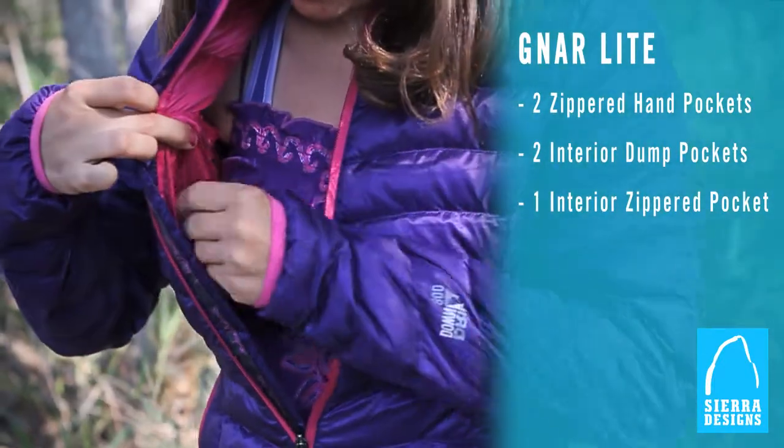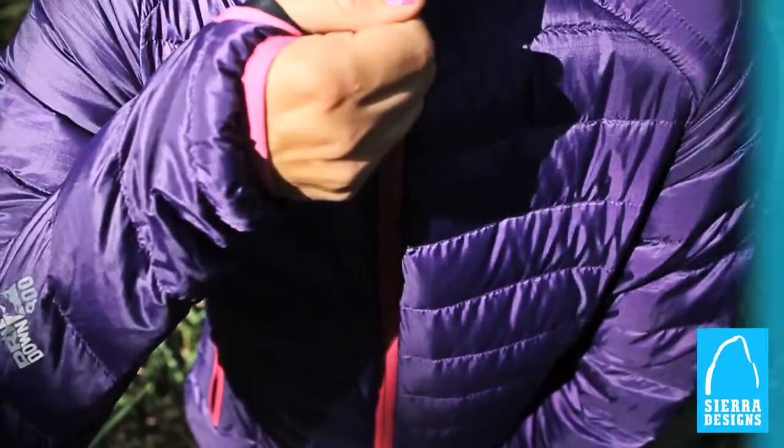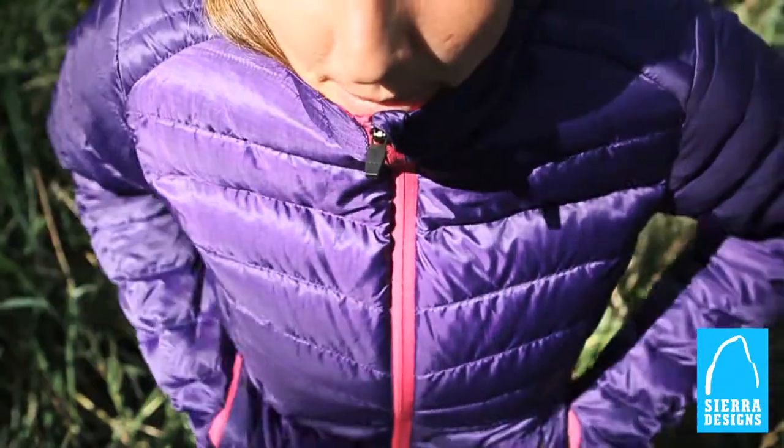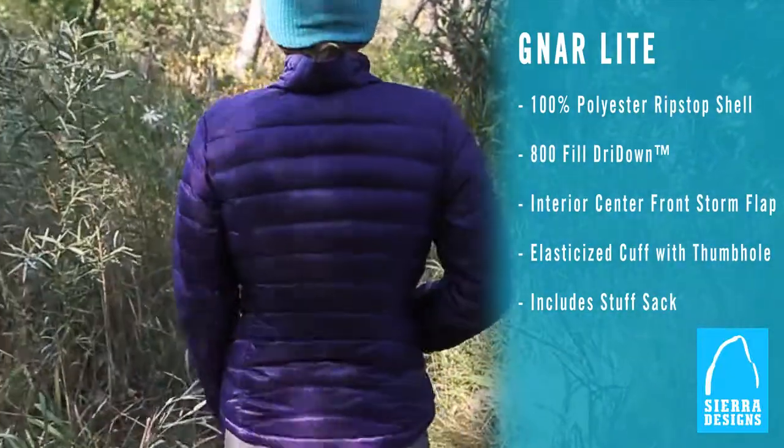Dry down stays lofty when exposed to moisture, keeping you warm and comfortable even once you've cooled off. Featuring our revolutionary dry down insulation, the Sierra Designs Gnar Light is the most versatile jacket you'll ever own.